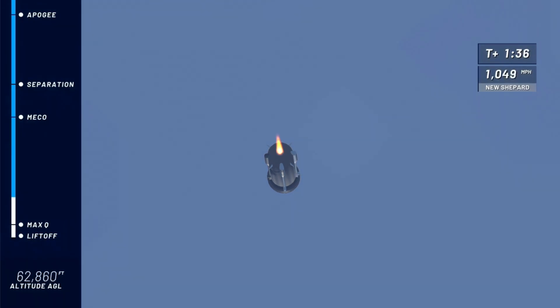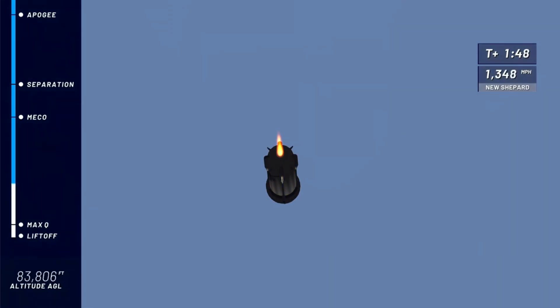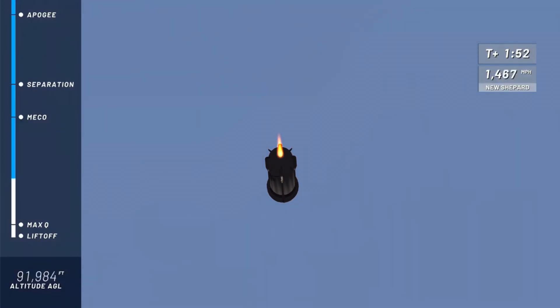Next highlight on her way to space: main engine cutoff, or MECO as we call it. Now, if you and I were flying on New Shepard right now, we're going to feel those Gs come on — it peaks at about 3.5 Gs or so. In the entire flight, you peak at about 5 Gs, but just momentarily on descent.